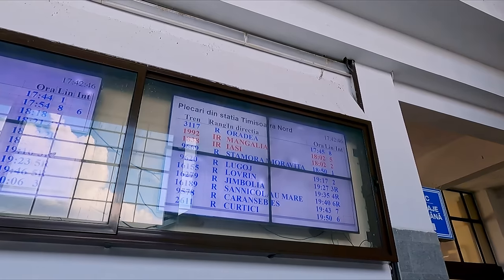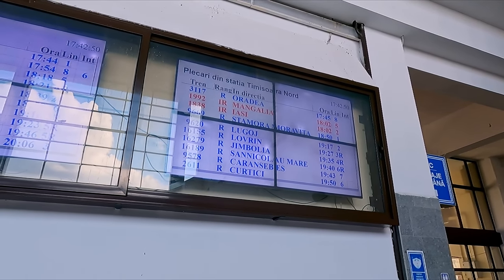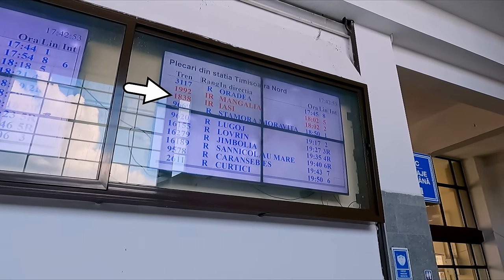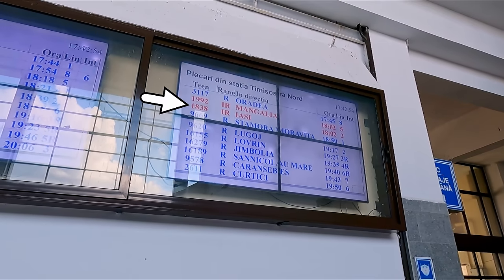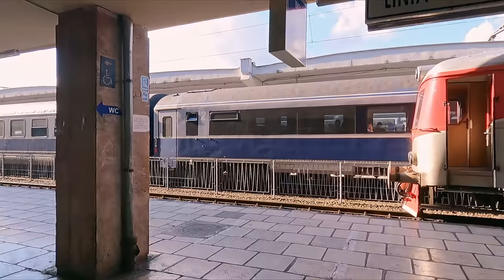Departures are displayed on a series of television screens, each one slightly damaged in its own way. I'll be riding IRN 1838, the 18:02 service to Iași. Let's head out to the platform and find my train.